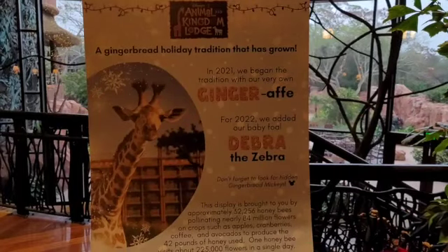I always appreciate when there are some hidden Mickeys on the tree — that is breathtaking. But what's also breathtaking and very exciting is that Animal Kingdom Lodge has joined in on the gingerbread fun, and they have not only a giraffe but also a zebra. So here are our two gingerbread friends.